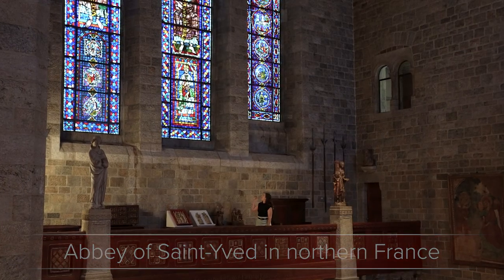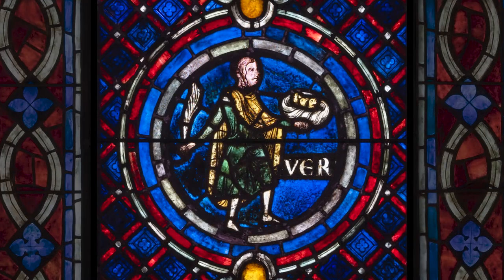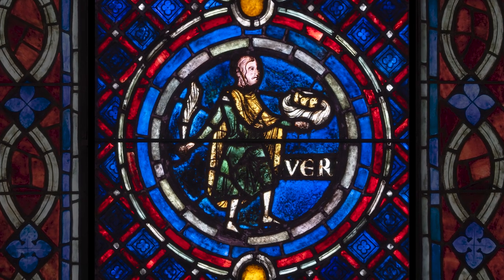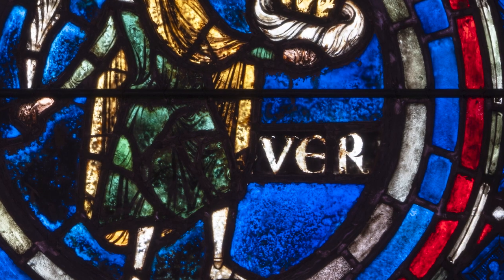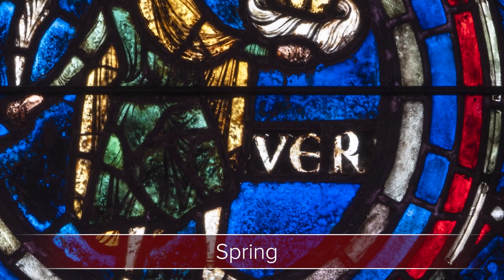Let's start at the bottom where we can see a man standing, wearing green and yellow. Just next to him are the letters V-E-R — ver — which is Latin for spring.